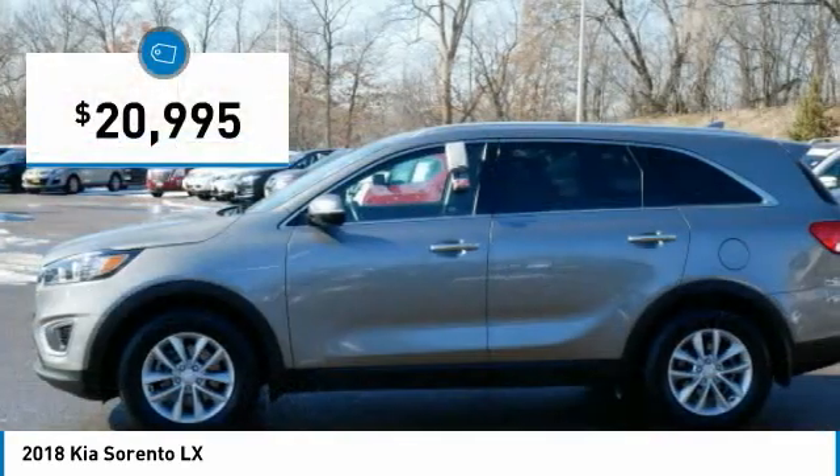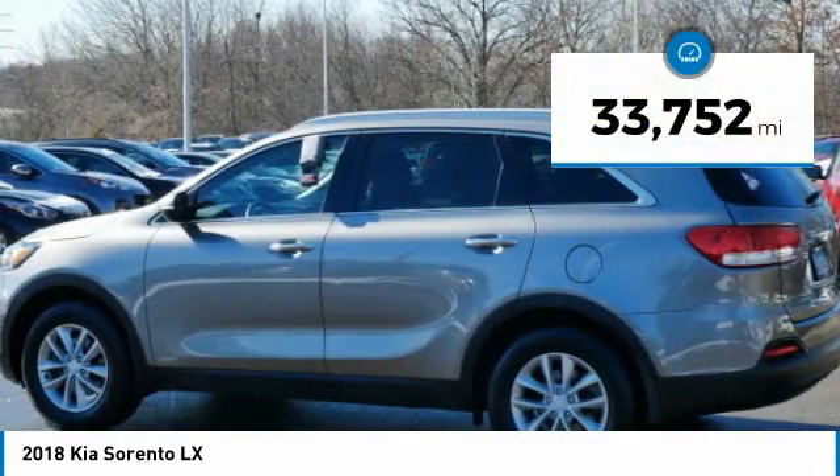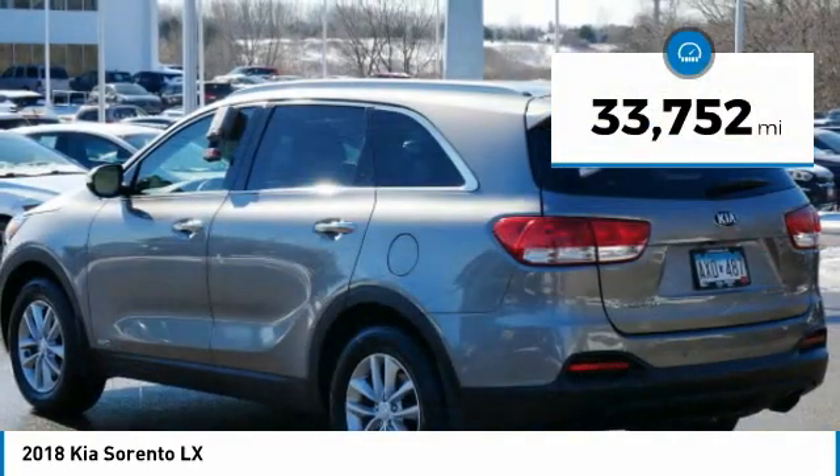Priced below $25,000, this vehicle has less than 35,000 miles. Here are some of this vehicle's great options.